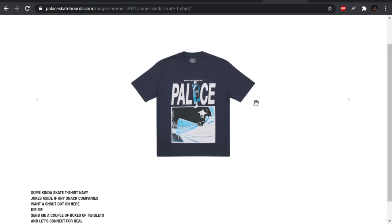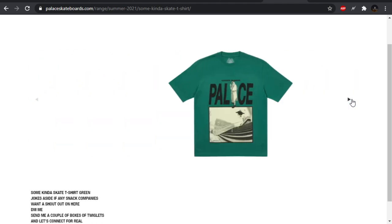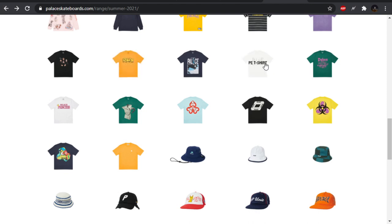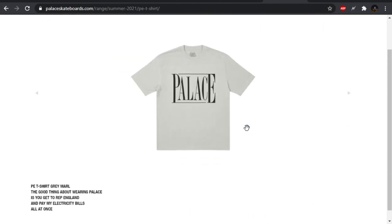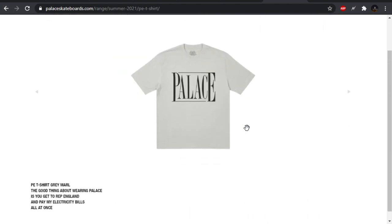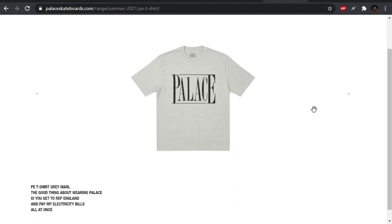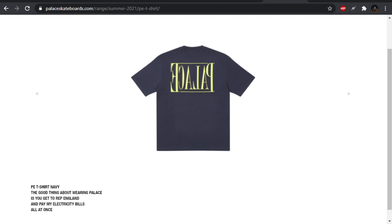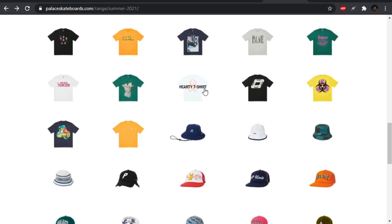Some kinda skate t-shirt — Lucian Clark skating, hitting a rail. Cool to see a t-shirt for him since he's been with them for so long, but as far as some of the other designs, they got better ones for sure. The PE t-shirt — I don't like the back, I don't like the reverse. Skip for me.